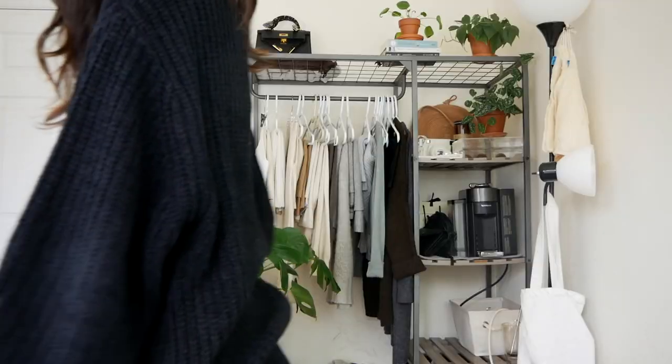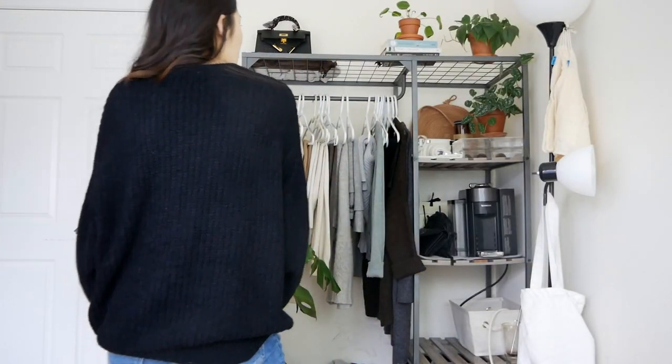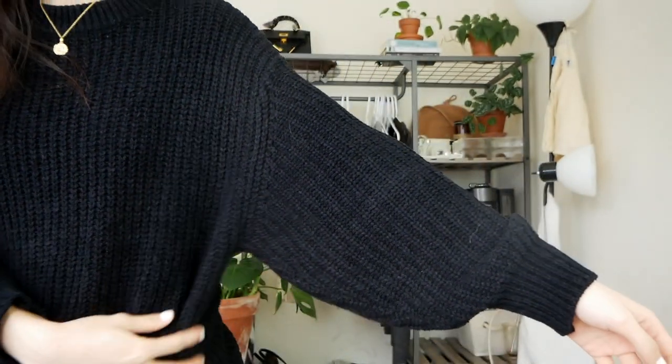So first is this black sweater from Aritzia. There was one size, one color left, so it is a little bit oversized and a little bit big, but I like it like that. It has this thick chunky neckline and it has a little bit of a bigger sleeve. This sweater is so soft and so comfortable — it's like the perfect cozy sweater.